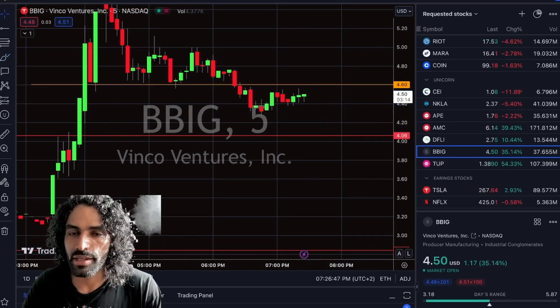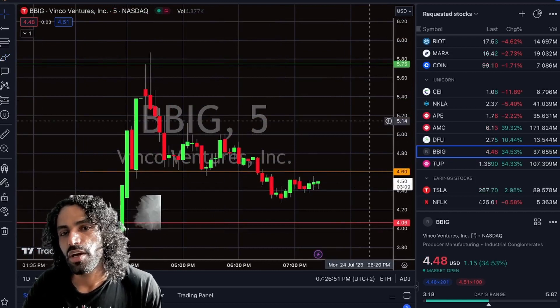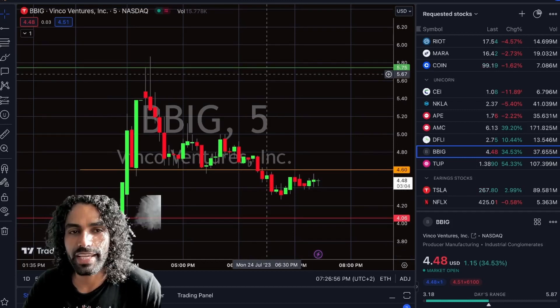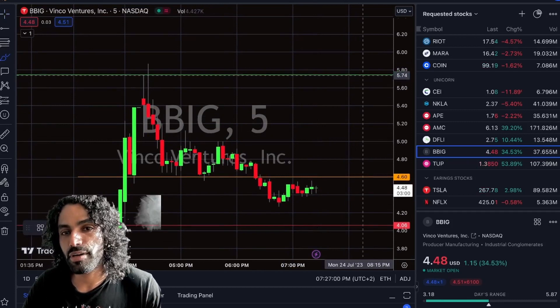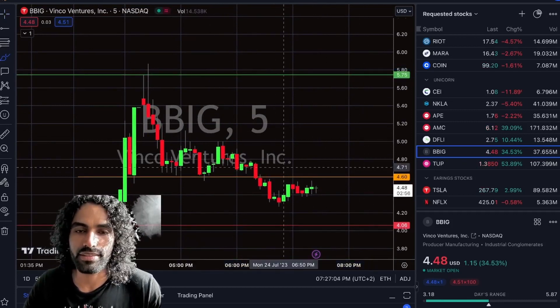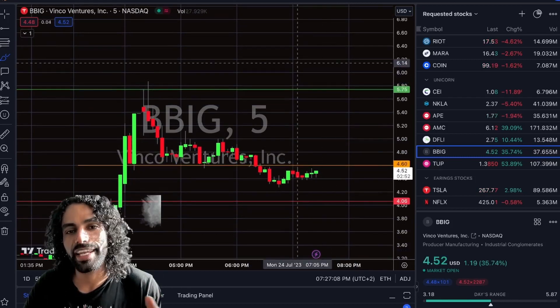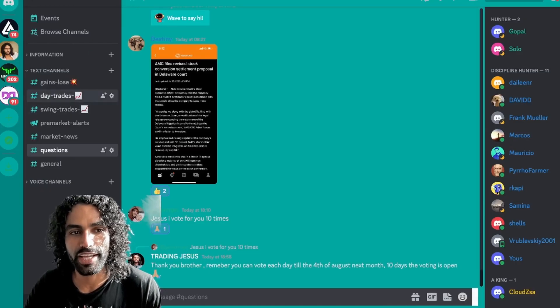We need to hold over $4.06 to have reversal confirmation. For BBIG, the reversal confirmation is breaking the $4.60 — we're going to have profit taking if we enter there. Of course we have profit taking around the $5.75, which is profit taking plus a resistance, so that's why we suggest always taking profit around this level, which is a squeeze area. After we break this level we have mini profit taking and resistance.